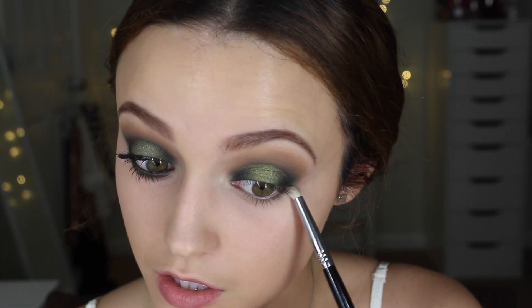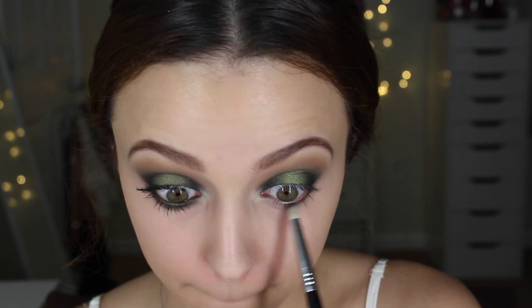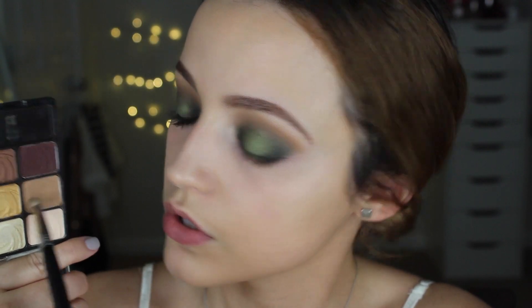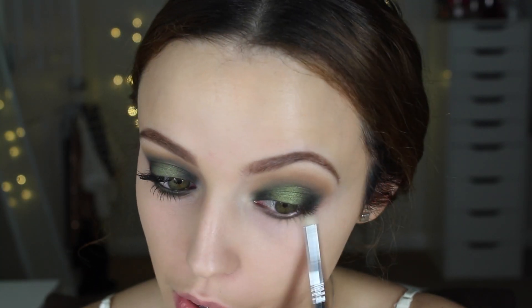I'm going to go back into this palette and take this cranberry shade. I actually don't know why I used this color, but I did it on the other eye so I decided to just do it on this eye as well. Then I'm taking some of the brown and diffusing that cranberry shade, just blending it out.